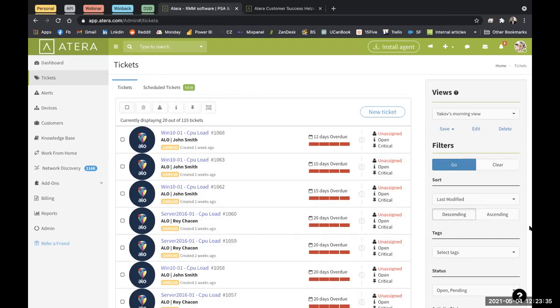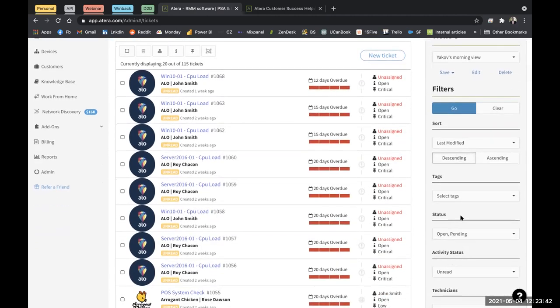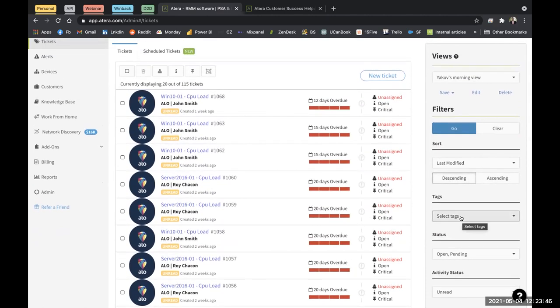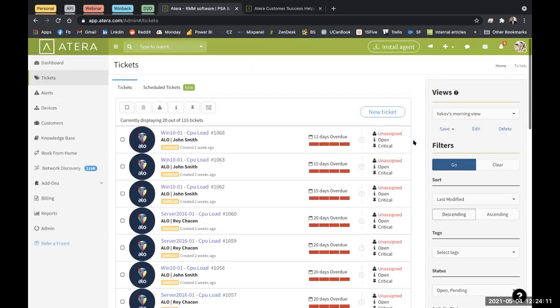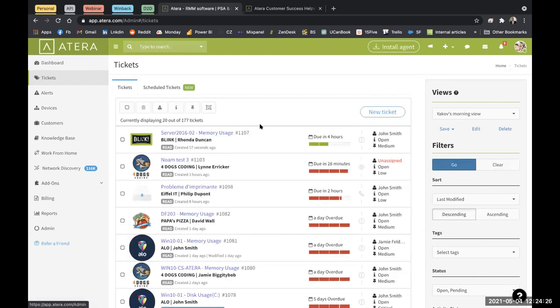We are now on our tickets view. You can create different views to look at different things — this is a great way to organize your work. For example, you can separate tier one and tier two technicians, or look at a different sales queue. Some customers like to look at all unread tickets in the morning — whatever came in overnight. If you filter for unread tickets and want to save that view for later, you can simply hit save and it will be available every time you log in.